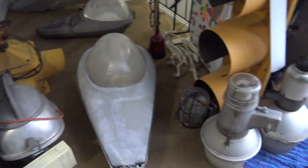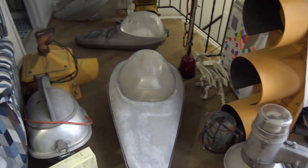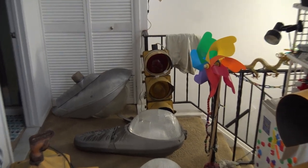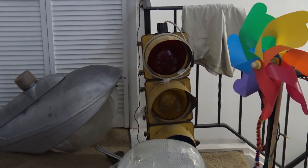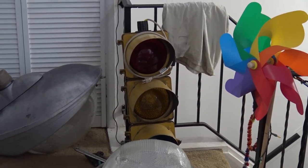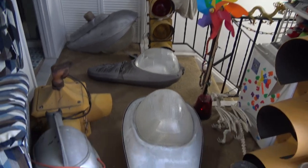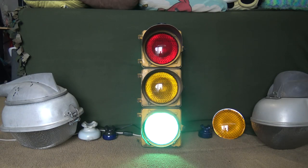Hello everyone, it's Polar's Lights and Signals here. As you can see I've accumulated a lot of very cool street lights, but there's a video I would like to do today. I want to review this traffic signal right here that I had promised I would review a while back. So let me clean up here and get my little stage made. Today we're going to be looking at my Traffic Signals Inc. 8-inch single-faced traffic signal.